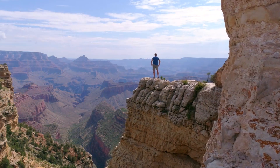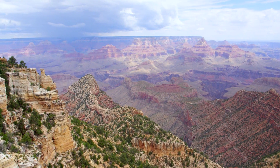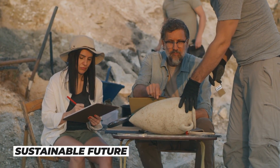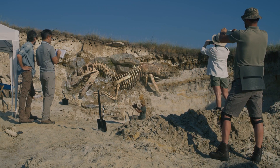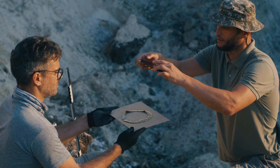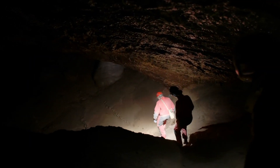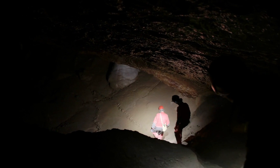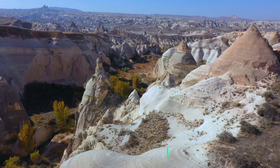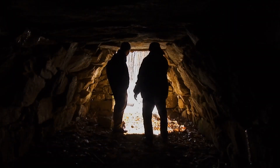In short, protecting our natural wonders is not just a matter of aesthetics — it is a matter of preserving our planet's biodiversity and learning from the past to ensure a sustainable future. We must work together to protect these areas for future generations, so they too can experience the wonder and awe of discovering something new and precious. In conclusion, the discovery of this untouched cave is an exciting development that provides us with a rare glimpse into a hidden world. From ancient artifacts to geological formations, this cave is a treasure trove of knowledge and wonder.